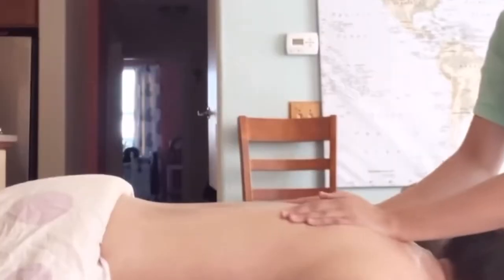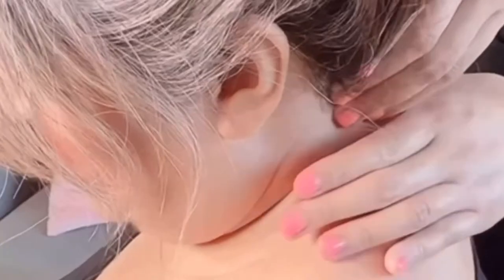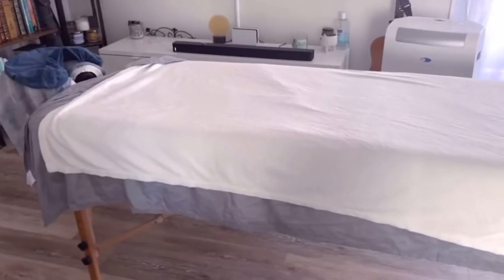Hi everyone, my name is Jackie and welcome back to my channel. If you're new here, my channel is all about massage therapy and my journey into developing my career as a massage therapist, and hopefully one day opening up my own spa. I'm here to help you all in this journey of becoming a massage therapist. In today's video, we're going to talk all about the MBLEX and all the resources and tools that I use to study for it.